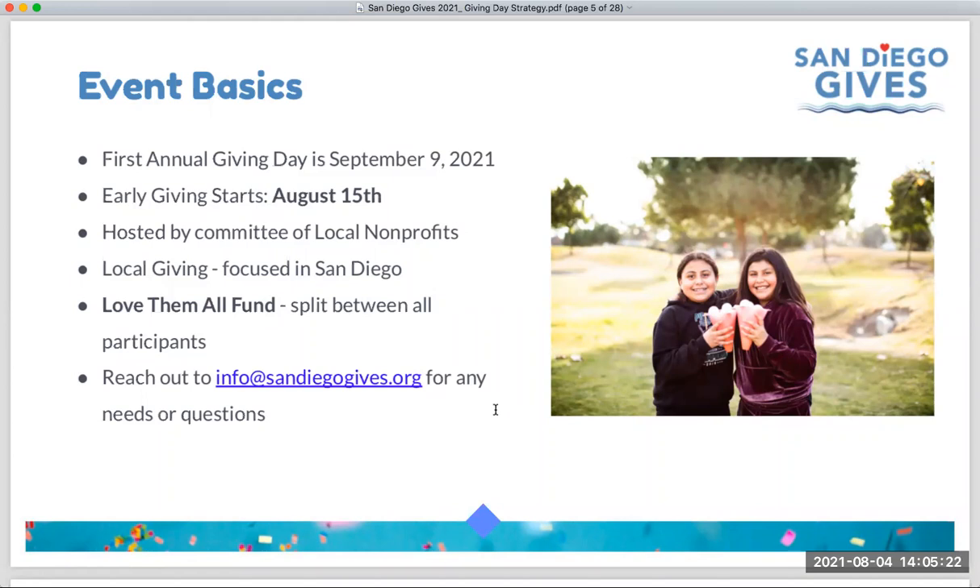One other thing to mention is the Love Them All Fund, which is a piece of this year's event. It will be available as an option for donors to give to from early giving through the giving day, and any donations made to it during the campaign will be split evenly between all participating nonprofits. For questions about the local campaign effort, email info@sandiegogives.org. We'll cover at the end of today's webinar how to get in touch with Mighty Cause customer support for technical questions.